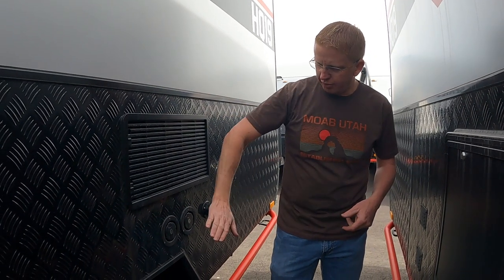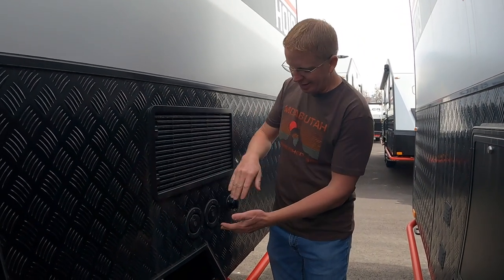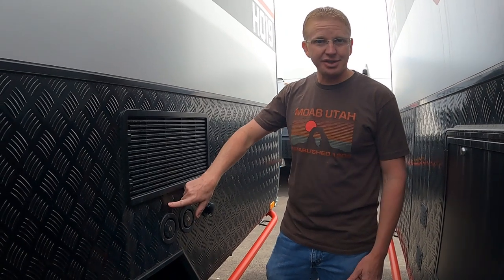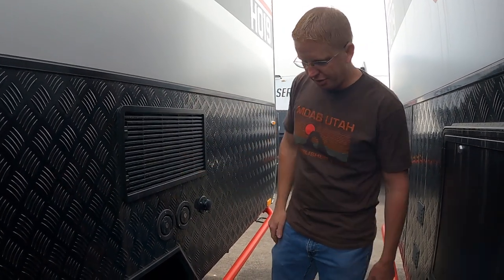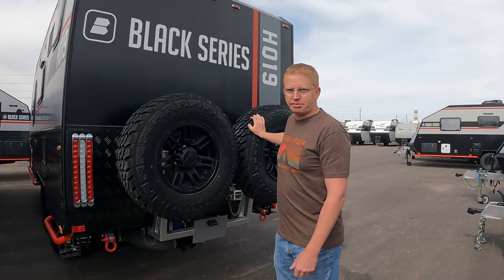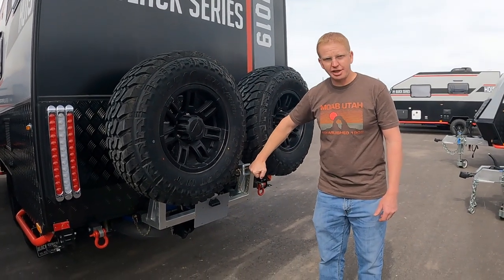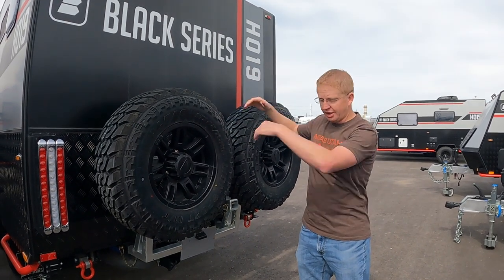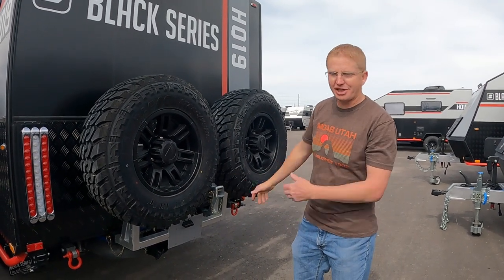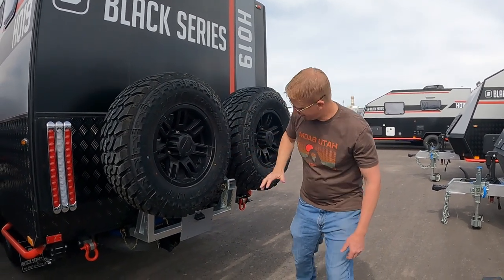Coming down the side, you have two fresh water ports — one for drinking water and one non-drinking fresh water port. The HQ15 has them labeled; the 19 doesn't for some reason. If you've ever been behind one of these going down the road, they look really cool. You have two spare tires on the back, which might not be a bad idea for any RV given how often RV tires blow out. There's also a bike mount hitch up off the ground so you're not dragging bikes over every curb.